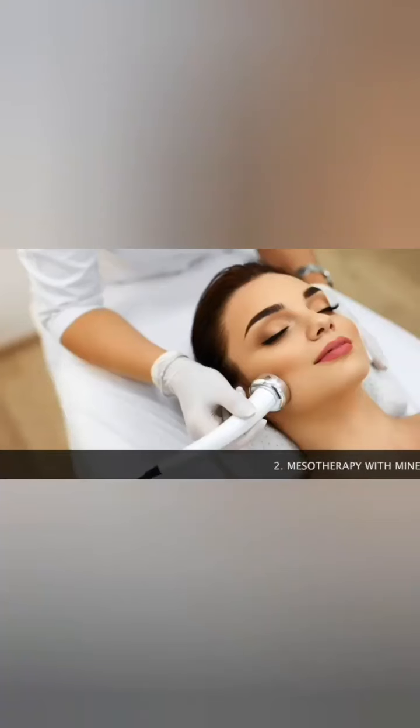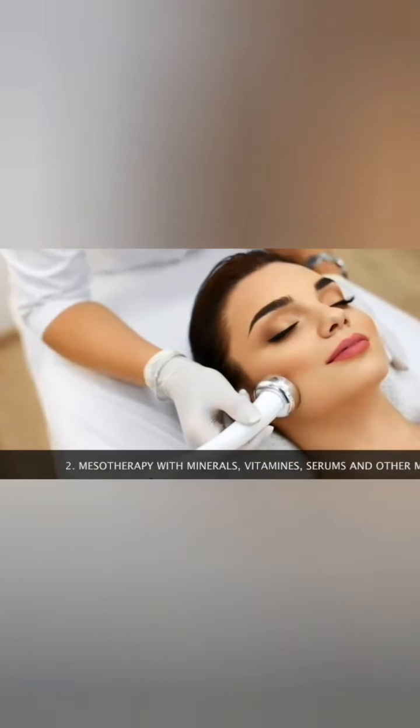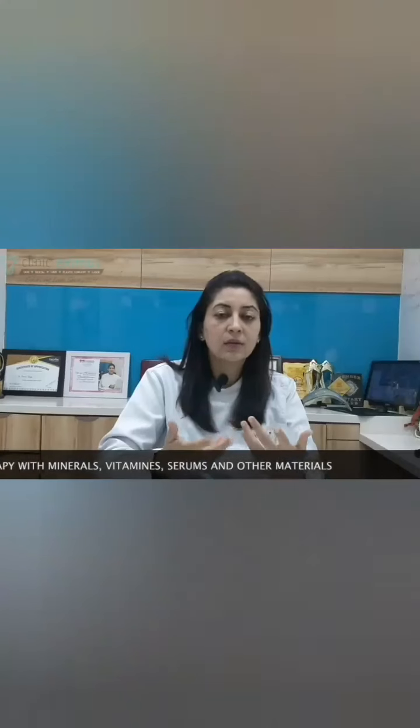The second step is mesotherapy, wherein the therapy is given with different materials, vitamins, and serums that are needed to make your skin healthier. And last is the closure part. If you want a glowing, healthy skin wherein we work from inside to outside and not outside to inside, you must invest in a medical facial. Thank you.